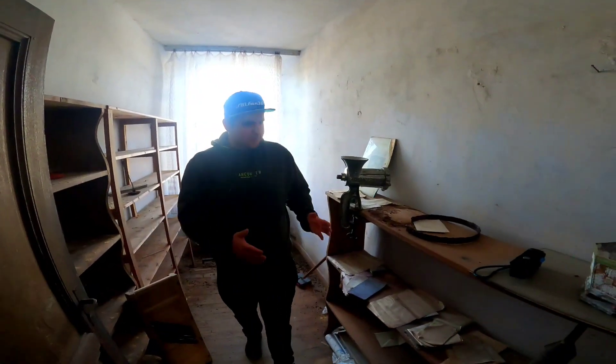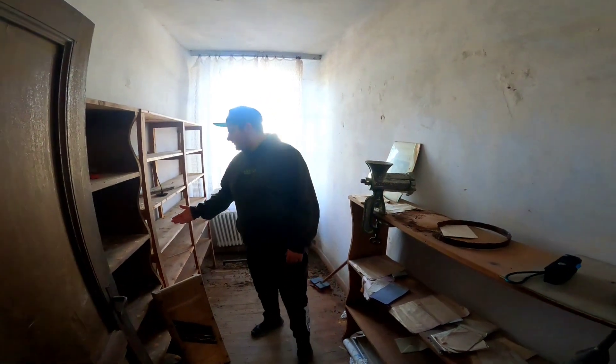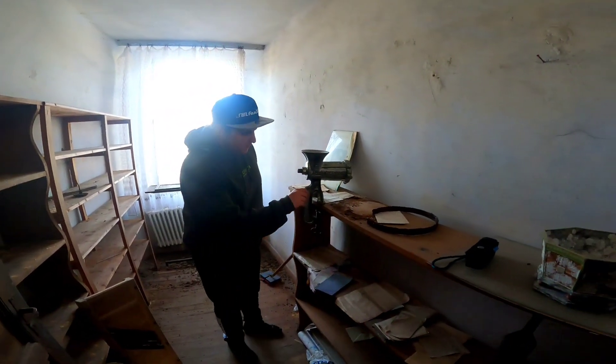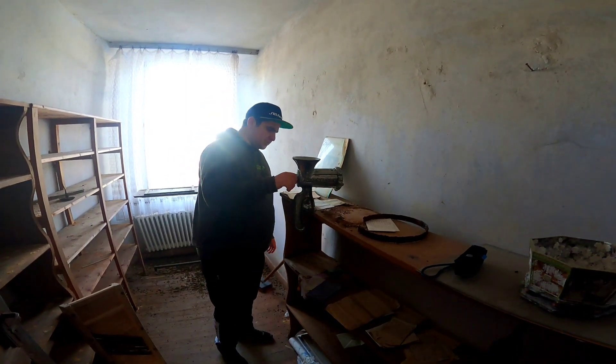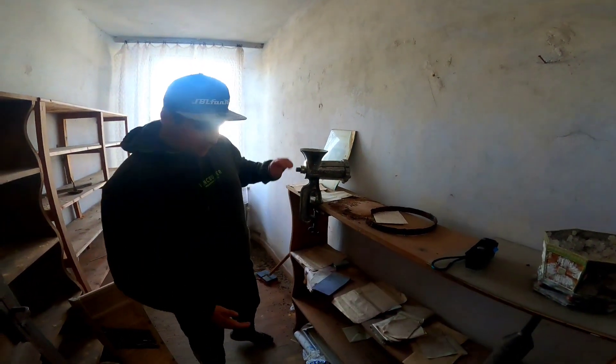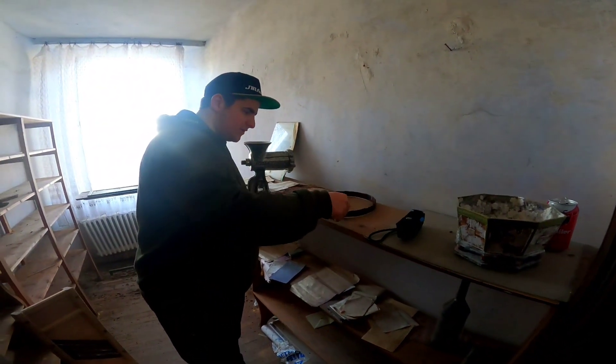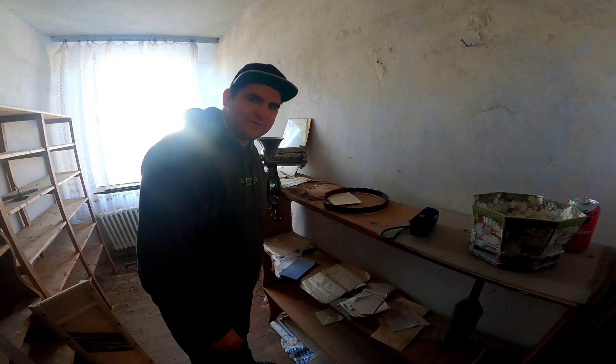Wir sind jetzt hier in so einer Art Nebenraum, wo hier noch Regale stehen, wo wahrscheinlich Sachen gelagert wurden. Und was mir hier als erstes in den Blick fällt: ein alter Fleischwolf. Einfach wunderschön. Hier liegt auch noch alles im Regal, und hier sieht man – alles verrostet. Der komplette natürliche Verfall.